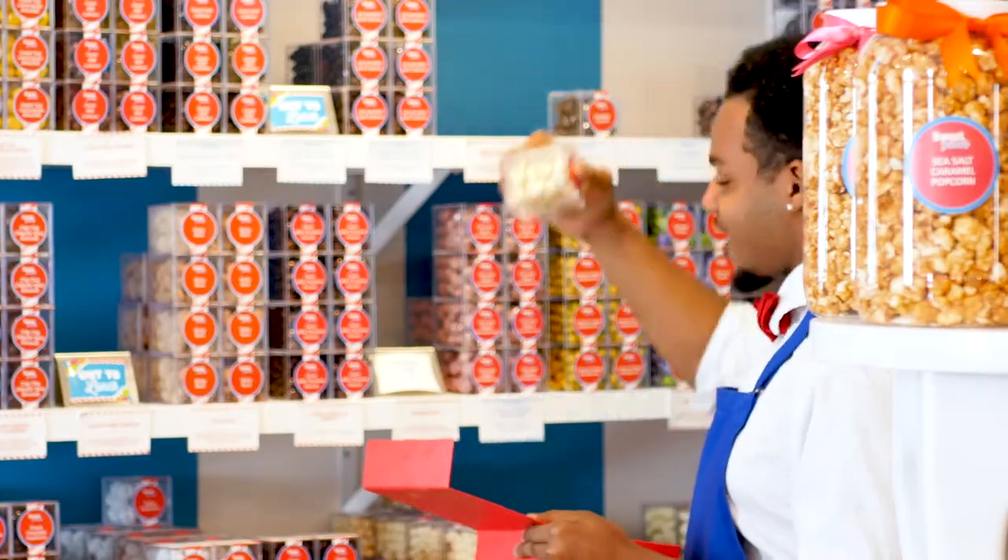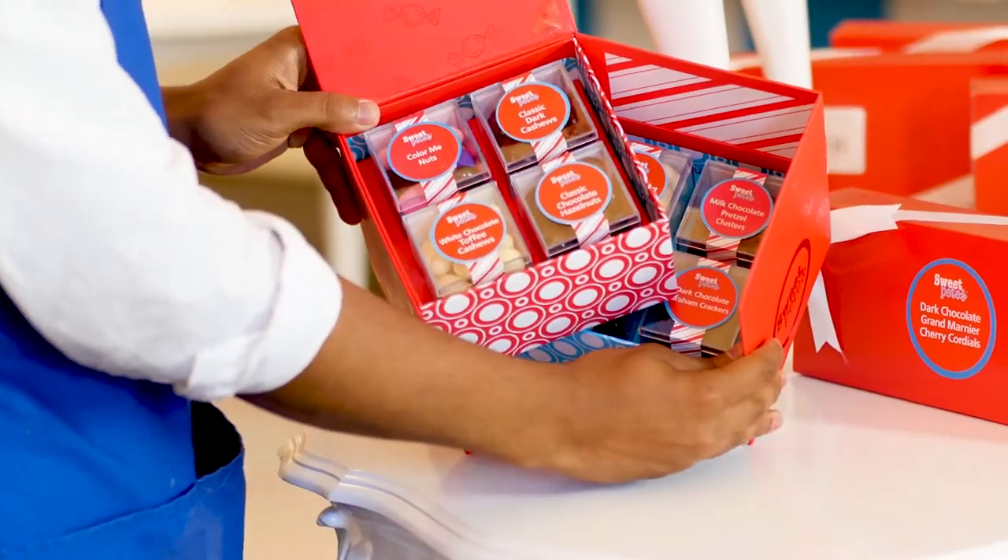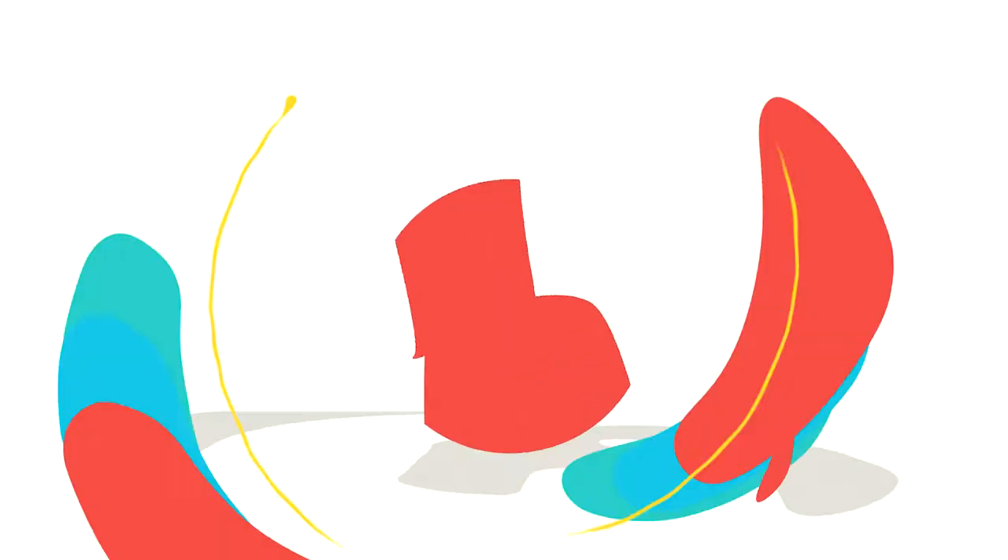Can't make it in the store? No problem. You can create your box online with the same delicious options from in our store. So what are you waiting for? Visit Sweet Pete's Candy online and order yours today.